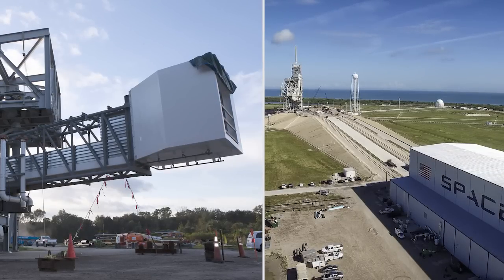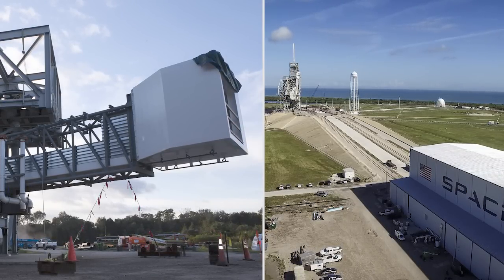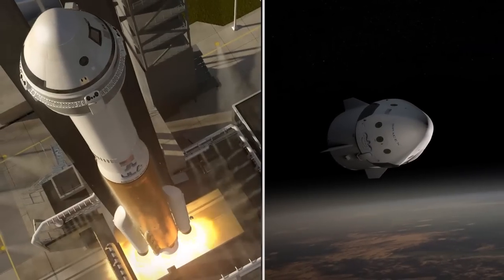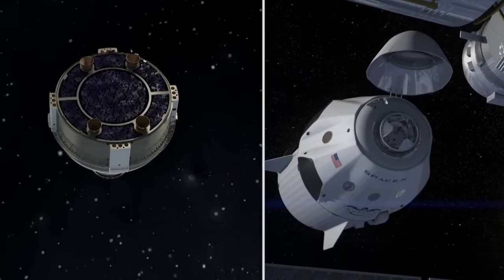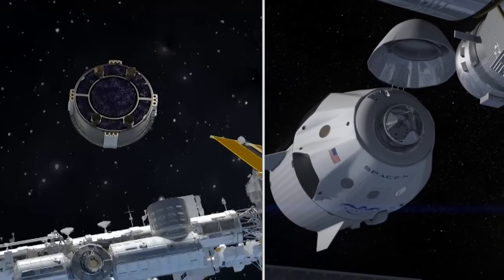The dramatic pace of development for commercial crew partners Boeing and SpaceX will pick up through 2016. The partners will perform vital testing on the Boeing CST-100 Starliner and SpaceX Crew Dragon systems, paving the way to flight tests and missions carrying crews to the station.